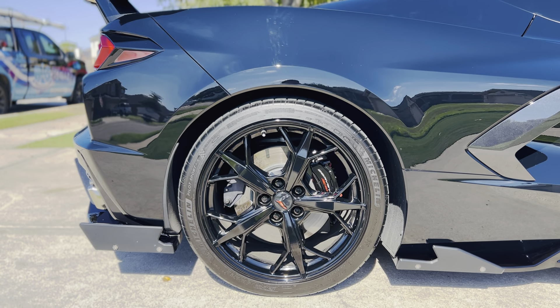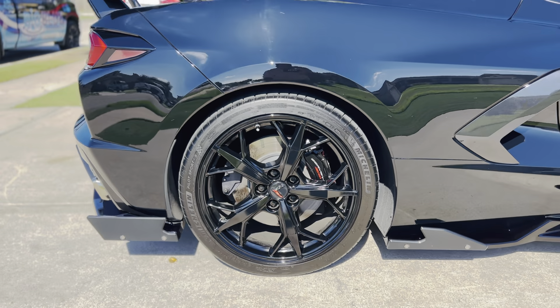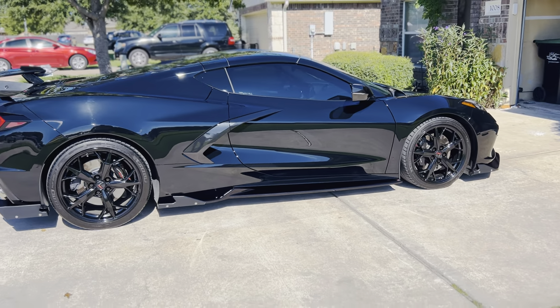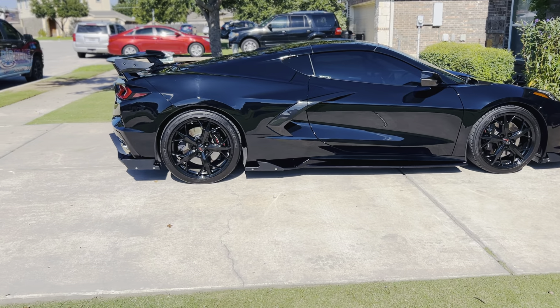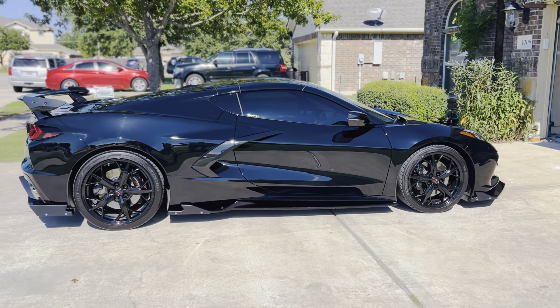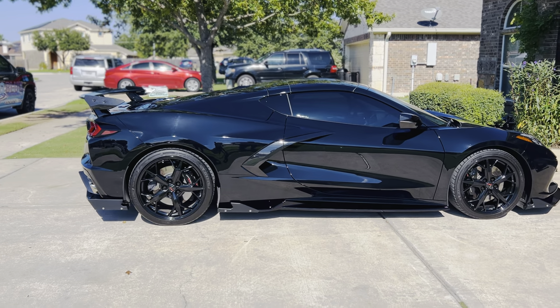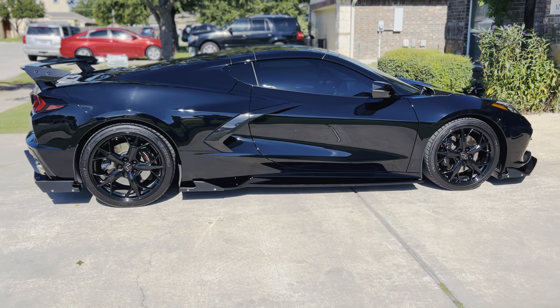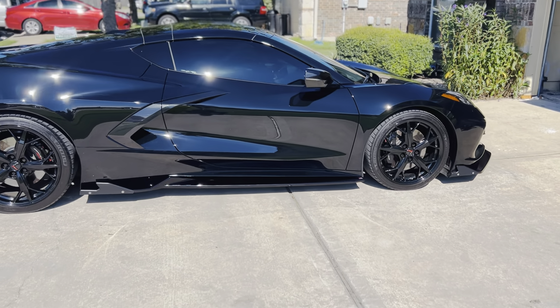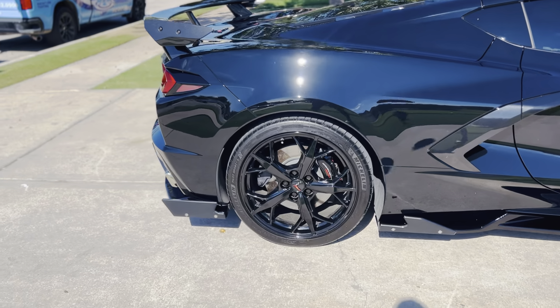They said they couldn't tell the difference, but I think you don't really tell the difference just by looking at it right away. But if you see it driving down the road, the first thing you think is, man, that does look low. So it's a subtle drop but you can tell for sure once you start seeing it drive around, or from a distance it just looks lower than normal. So I dropped it three-quarters of an inch.